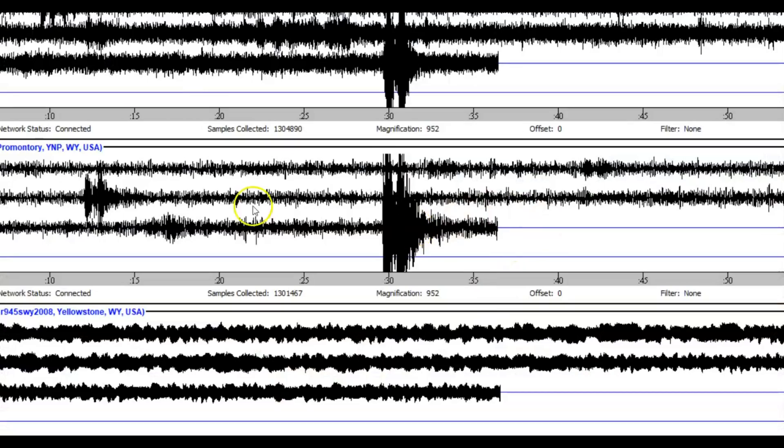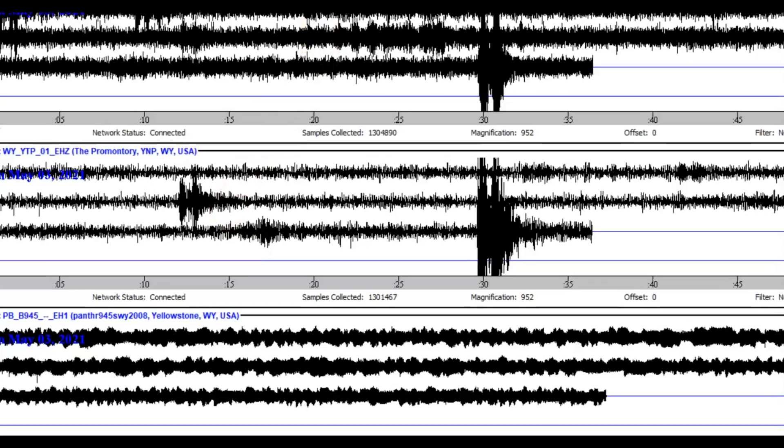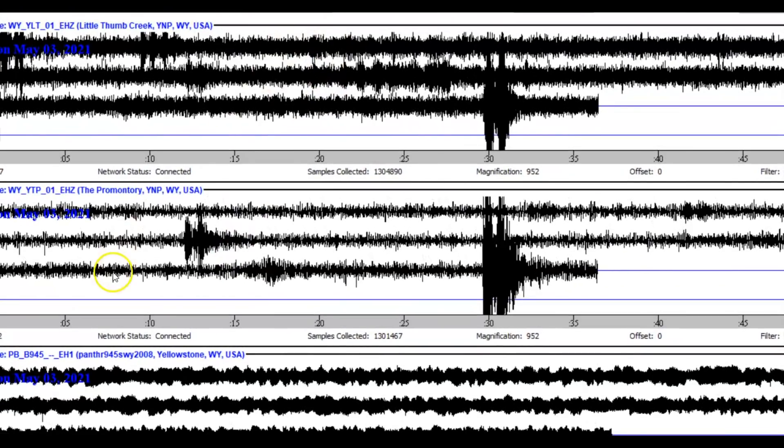There were actually two earthquakes here on this page. I downloaded and updated my different monitors — down here we have Panther, in the middle we have the Promontory, and at the top is West Thumb. Two of the monitors on the thumbnails have been showing a lot of activity — a lot of lines in red.